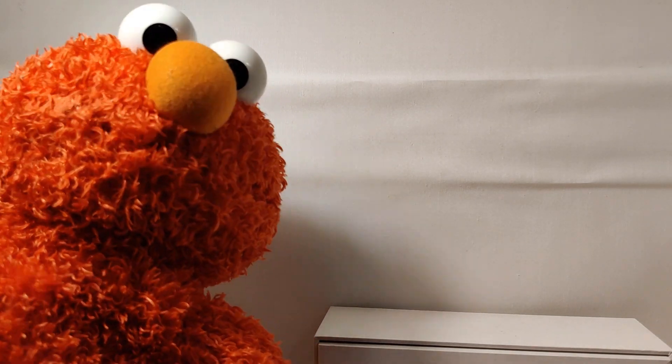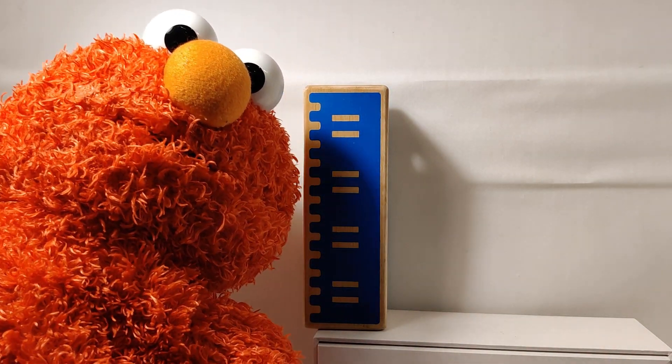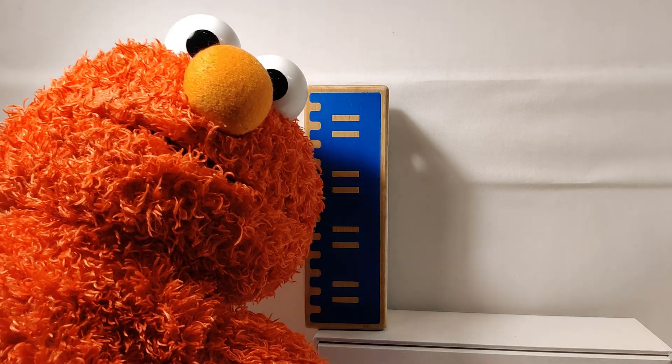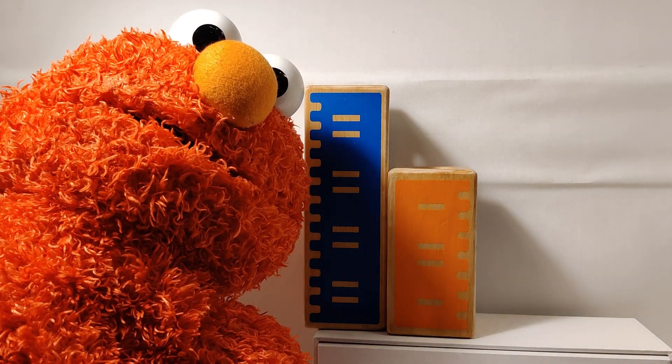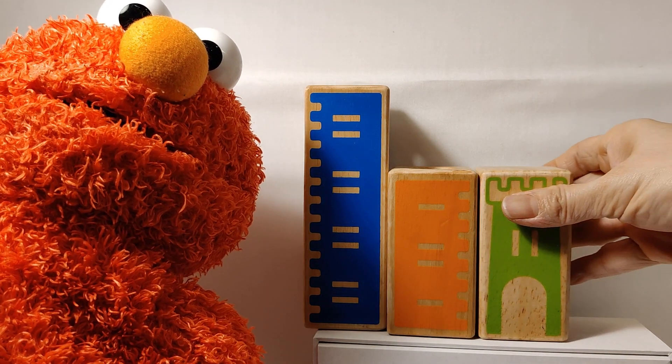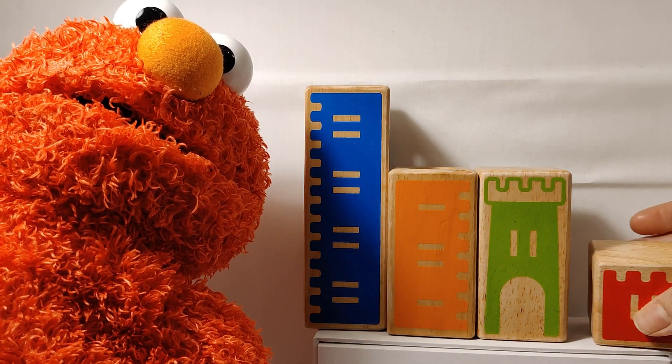This has how many blocks altogether? One, and two, and three, and four.